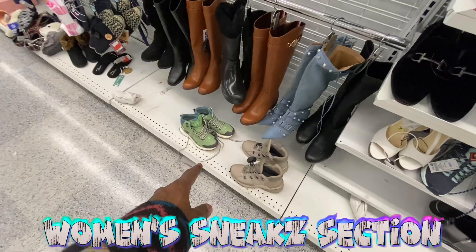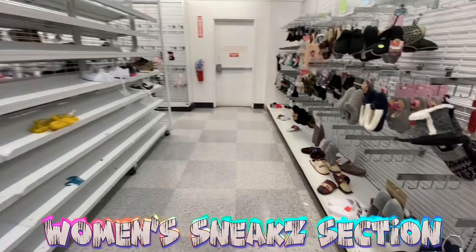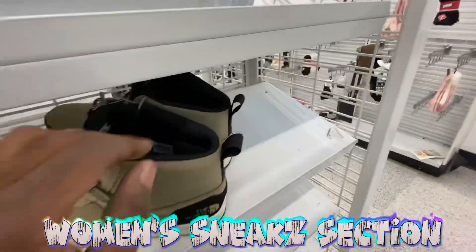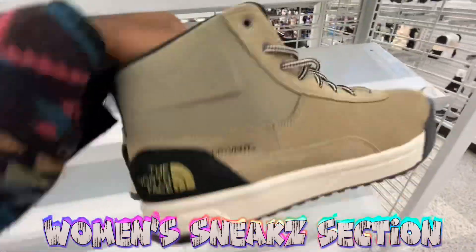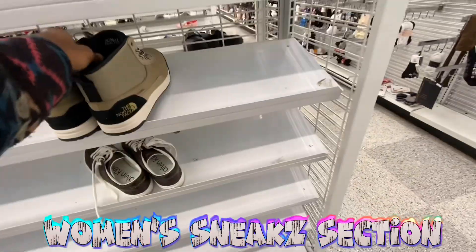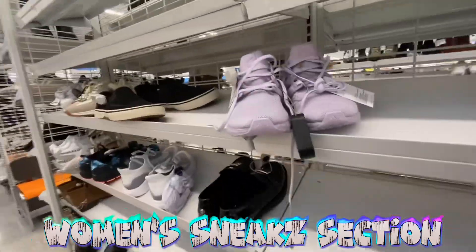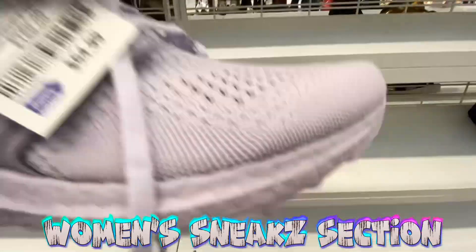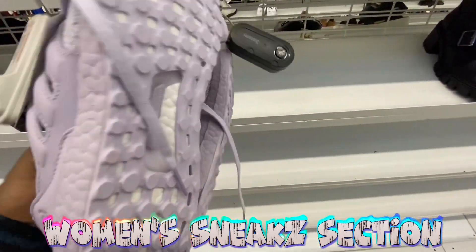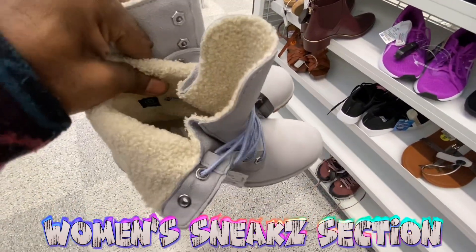More North Face boots — 80 bucks. Nothing besides slides in that area. Further down got some more North Face shoes in bigger sizes, going for 60 bucks — a bit cheaper than the others. Picking is pretty slim on the women's side right now. Got some ultra boots — 55 bucks, size 7 and a half, all-over purple colorway — pretty cool.